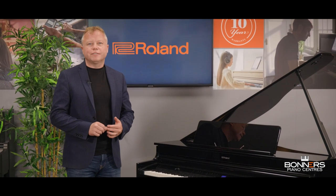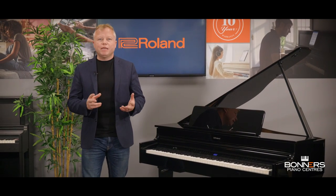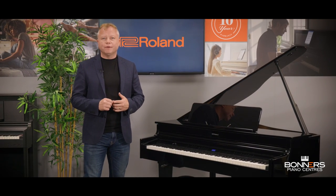Hello, I'm Tony from Bonners Piano Centres and this is my buyer's guide for the new Roland GP6 digital grand piano. This will be a quick but informative overview of everything you need to know about the GP6, and it'll be a useful source of information if you're considering purchasing a new digital grand piano.